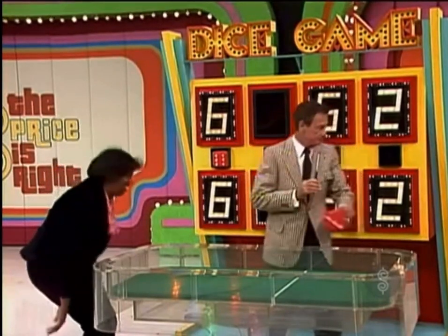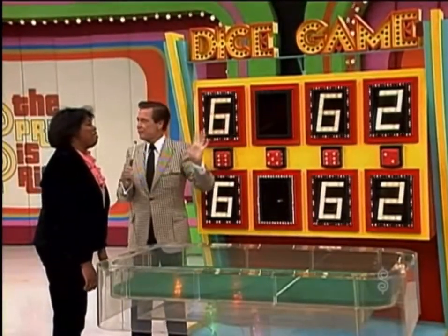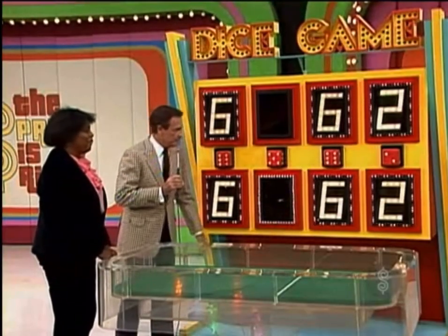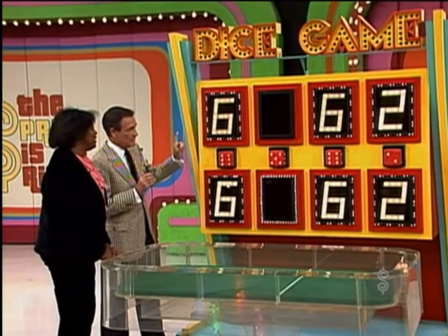Now you don't have the car yet. I believe that's the first time that a contestant has ever rolled three of the four numbers. Is it not? They've never rolled three. Have they? I know they've rolled two. Maybe they've rolled three. But I know that they have never rolled four. So you have done just about as well as anyone has ever done.